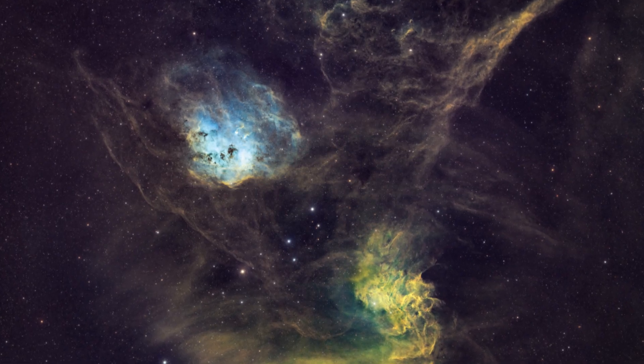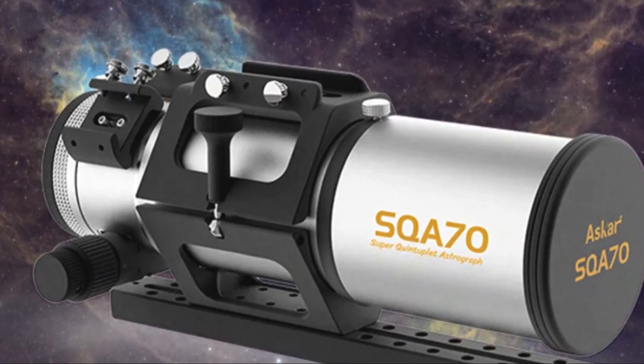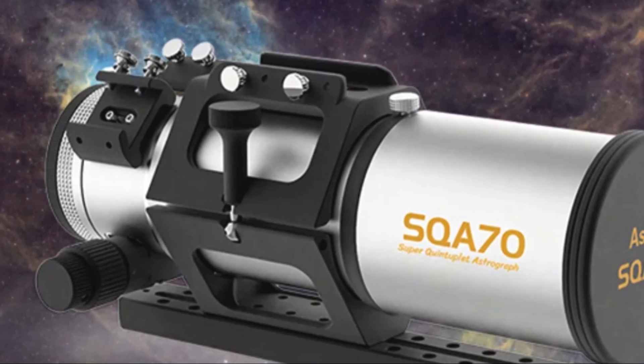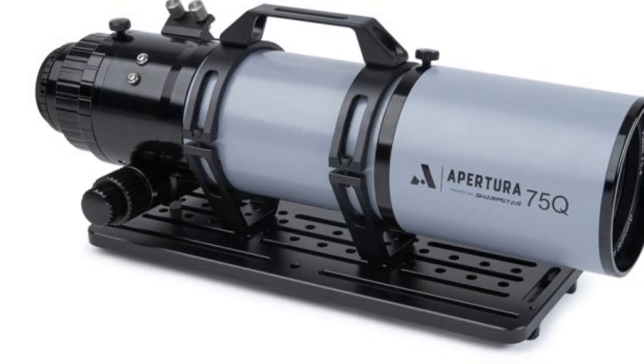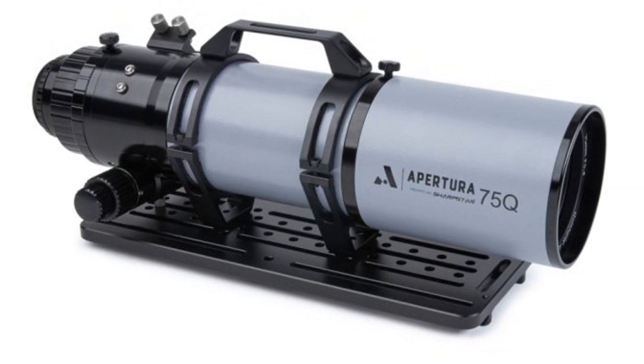Looking for a portable wide-field astrograph? The Asghar SQA-70 delivers pinpoint stars across a full-frame sensor in a compact FR-4.8 Petzval design. We also go hands-on with the Apertura 75Q, another quintuplet that impressed with its coma-free views and hassle-free setup.